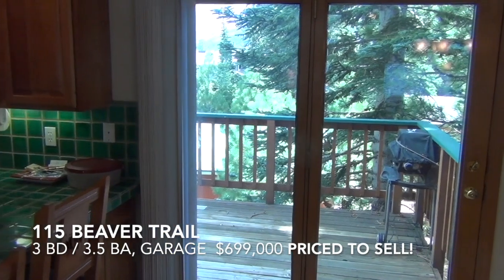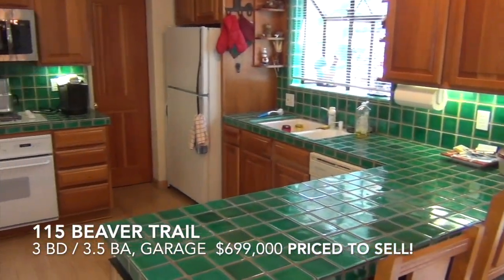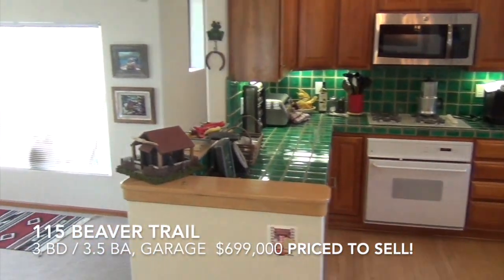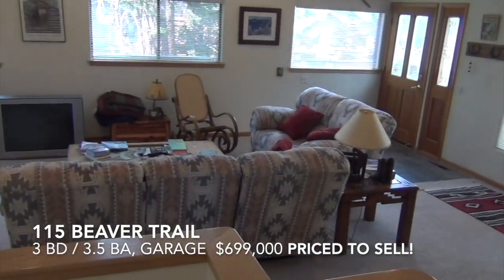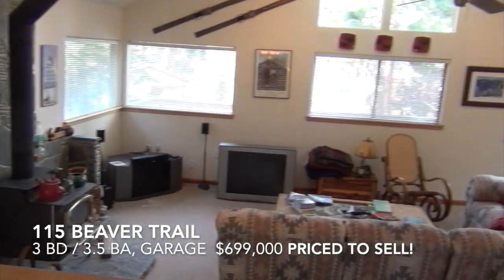There's a deck off to the rear, south facing. Here's the kitchen with a large walk-in pantry and gas cooktop. It spills right out into the living room. Great light.